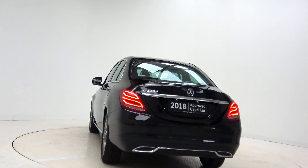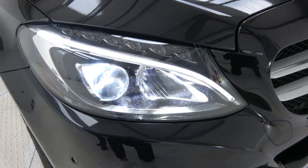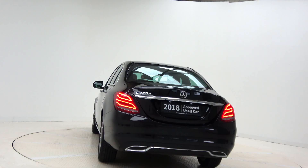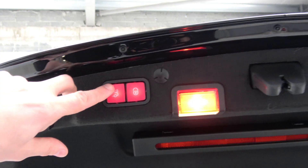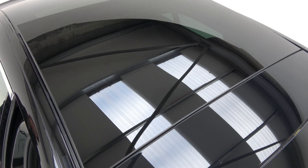This car features 17-inch alloy wheels, LED high performance headlights, chrome exterior trim, electric tailgate, and panoramic sunroof.